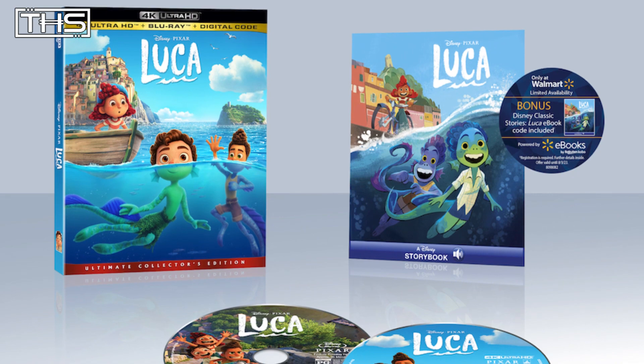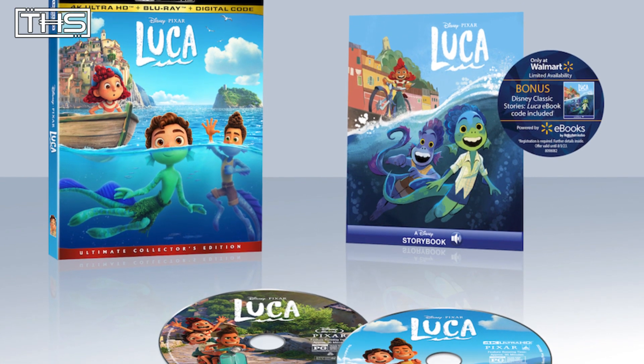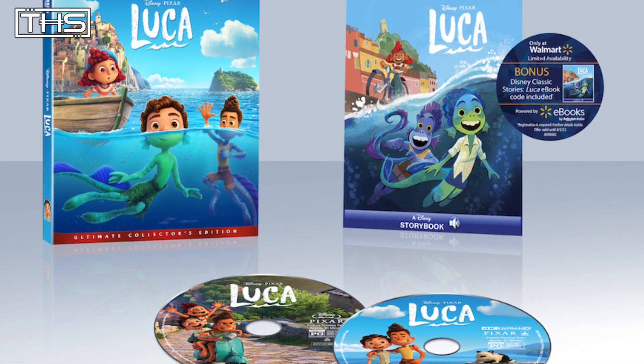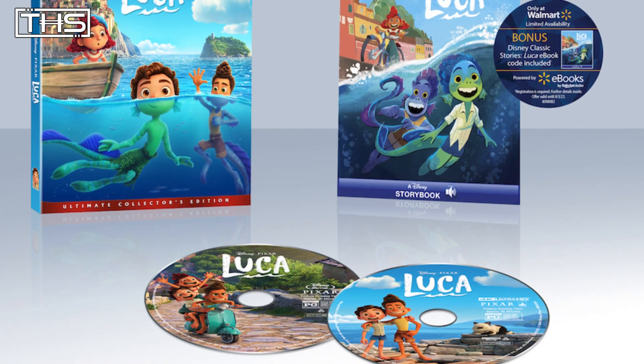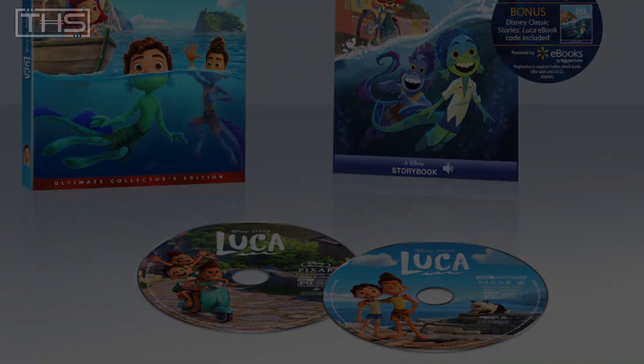Follow me on Twitter at Detective underscore Artie, and be sure to like this video and subscribe. Once again, I am Detective Artemis, and walking is just like swimming but without fins or a tail, and also there's no water.